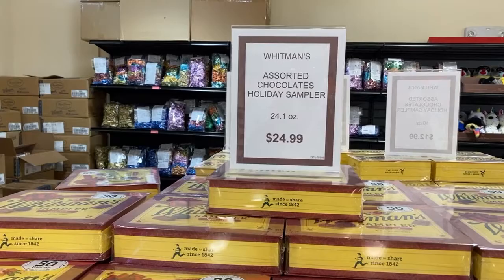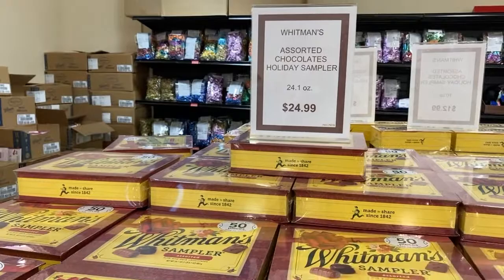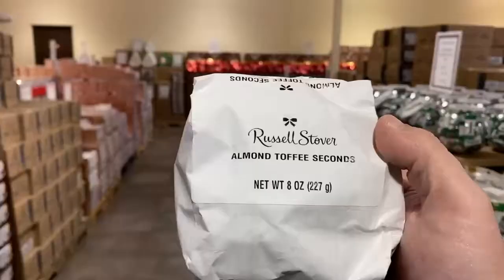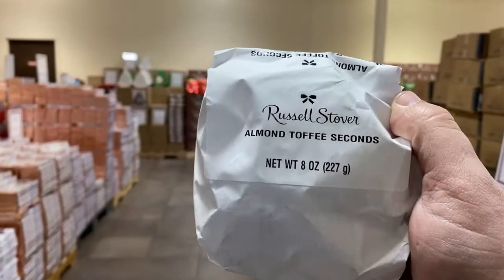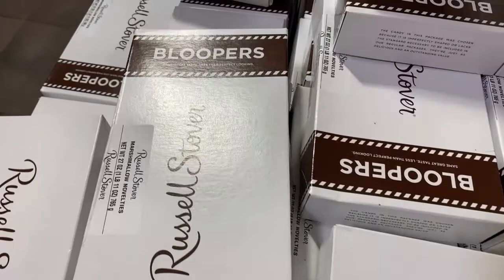And if you have that chocolate lover in your life, look at this — it is a 50-piece Whitman's sampler. Look how thick that box is, $24.99. These almond toffee bloopers, or seconds as they're called, are $3.99 for two of these.